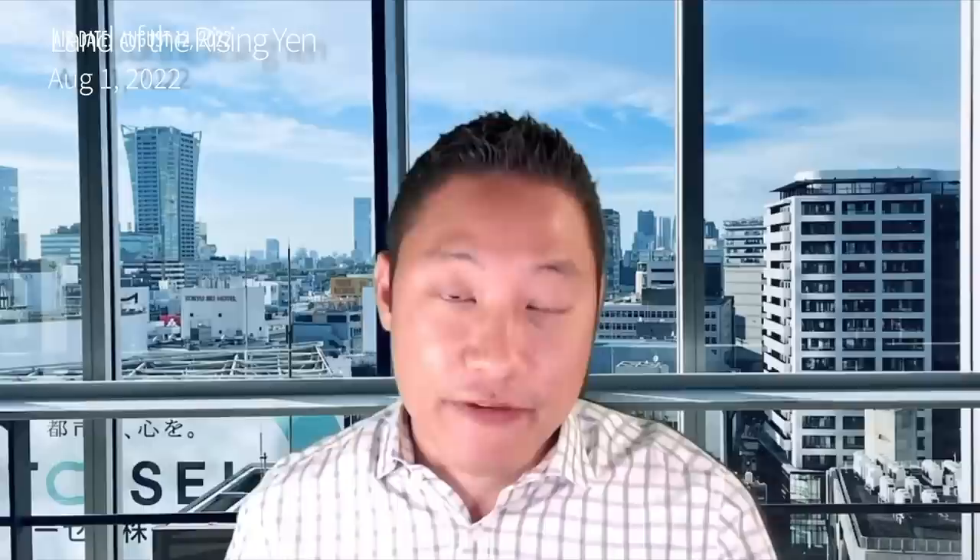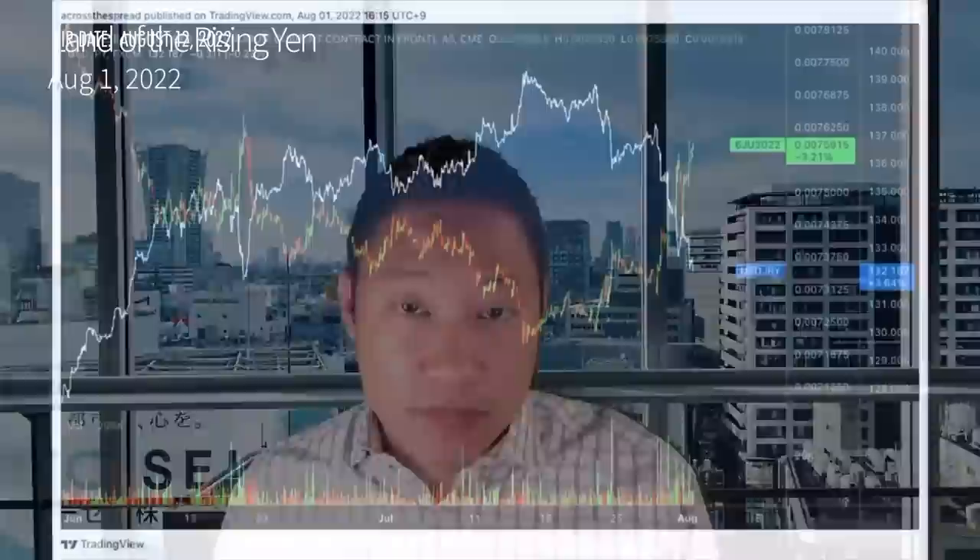Shorting the yen has been the Fed trade — if not the global macro trade — of 2022, making it an incredibly crowded, almost one-sided trade. When one of the most crowded trades in global macro suddenly reverses course and people are rushing for the exits, you need to pay attention. What's moving spot dollar-yen, especially in very sharp moves, is yen-listed derivatives or CME futures and options, which get triggered by fundamental macro catalysts as well as price action momentum. I'm analyzing yen futures on CME with trading volume, overlaid with spot dollar-yen for reference.